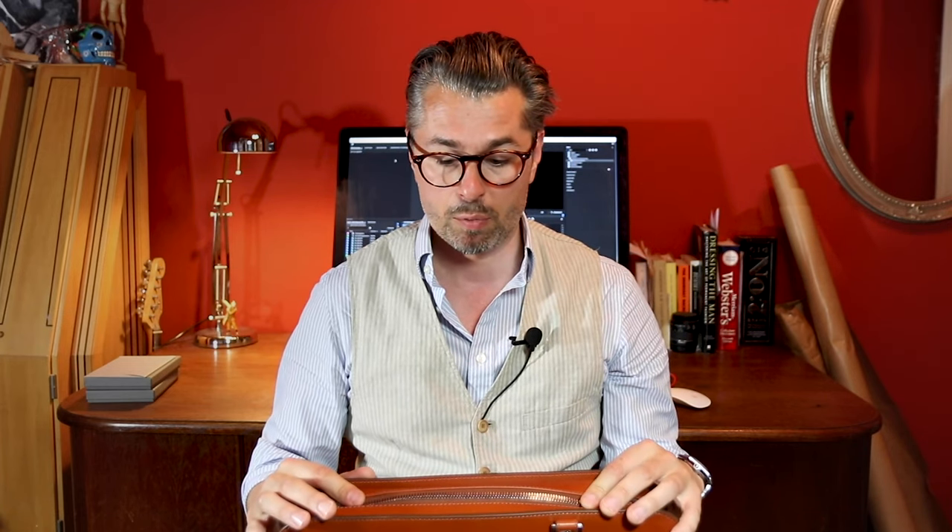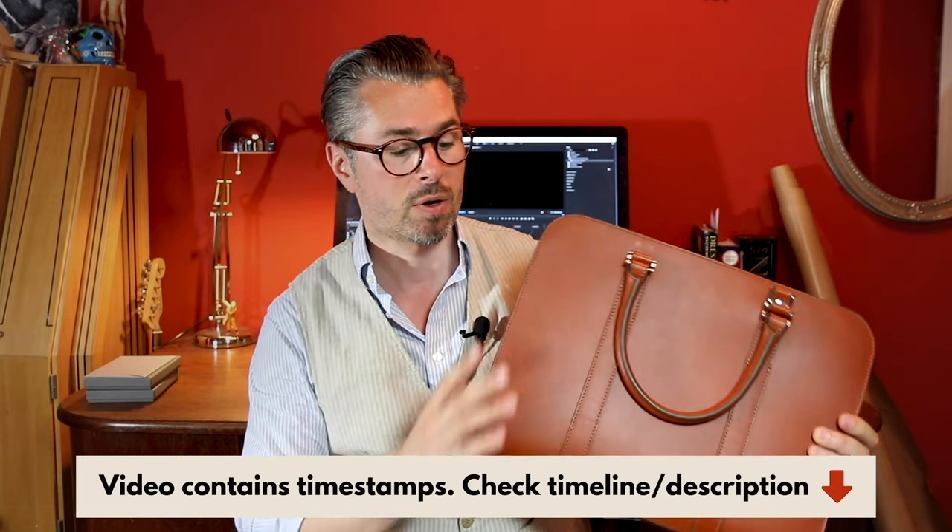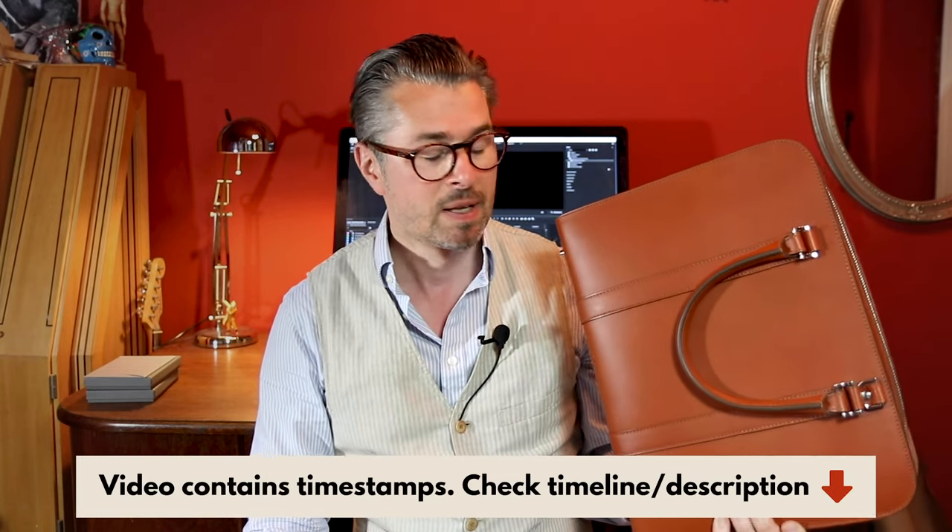Yes, the London-based brand Carl Friedrich contacted me. I think they've seen my leather videos and my own products, and they asked if I want to review this briefcase here. I said yes, but I don't want any payment — I will send this back and share my honest opinion with my viewers. Then two weeks of silence.